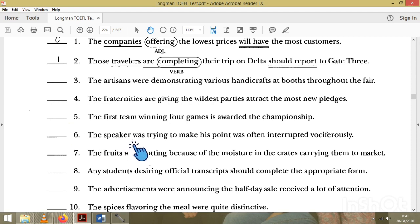Number six: 'The speaker' is the subject, 'was trying' is the verb. But 'was interrupted' is another verb — two verbs, so the sentence is incorrect. We must remove 'was' so that 'interrupted' becomes an adjective. Number seven: 'The fruits' is the subject, 'routine' is the verb. There is no 'carrying' verb issue, so number seven is correct.